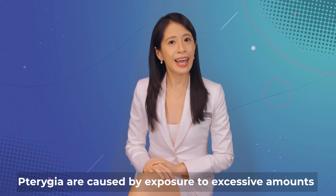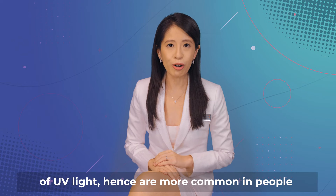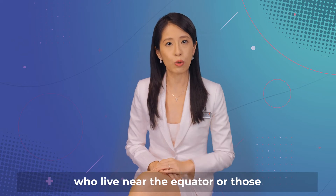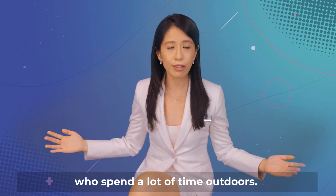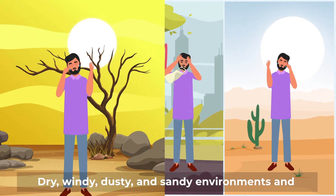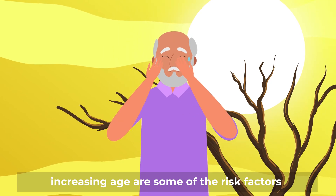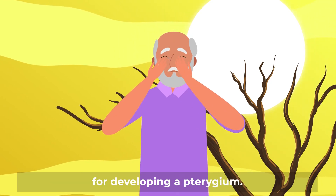Pterygium are caused by exposure to excessive amounts of UV light, hence are more common in people who live near the equator or those who spend a lot of time outdoors. Dry, windy, dusty and sandy environments and increasing age are some of the risk factors for developing a pterygium.